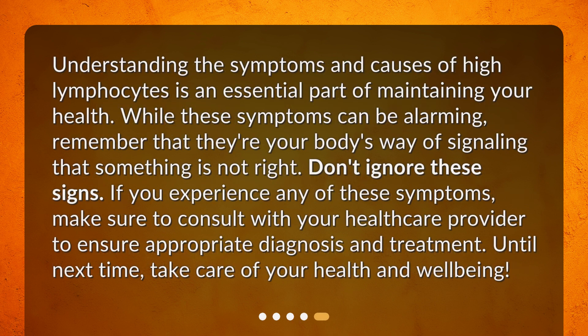Understanding the symptoms and causes of high lymphocytes is an essential part of maintaining your health. While these symptoms can be alarming, remember that they're your body's way of signaling that something is not right. Don't ignore these signs. If you experience any of these symptoms, make sure to consult with your healthcare provider to ensure appropriate diagnosis and treatment. Until next time, take care of your health and well-being.